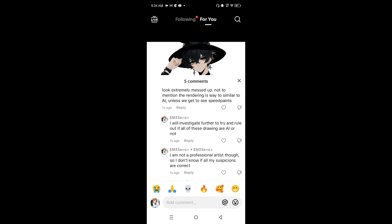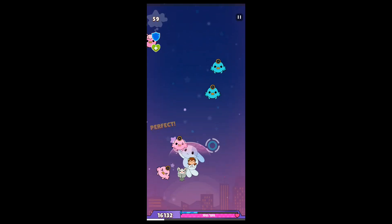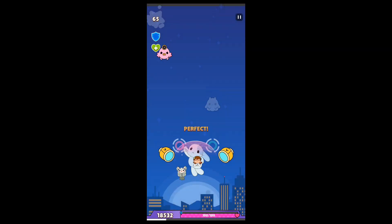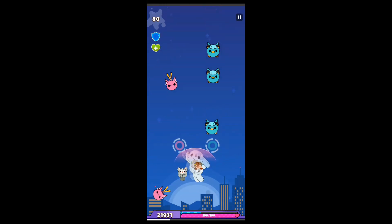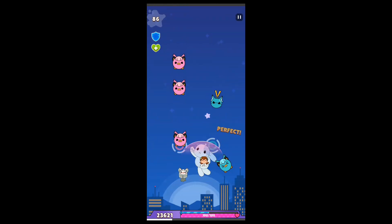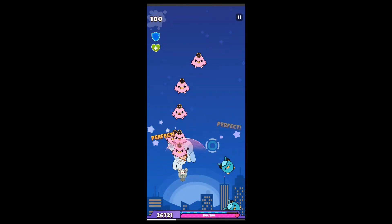'Unless you get to see speedpaints, I will investigate further to try and rule out if all these drawings are AI or not. I am not a professional artist, so I don't know if all my suspicions are correct.' After commenting that, I saved all the pictures, went on to ibis Paint, and decided to look at the drawings even closer to notice anything strange.